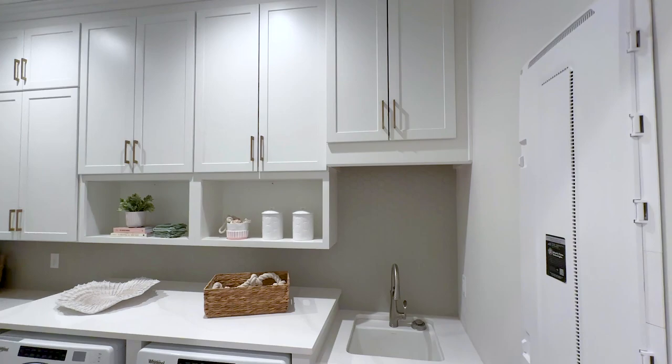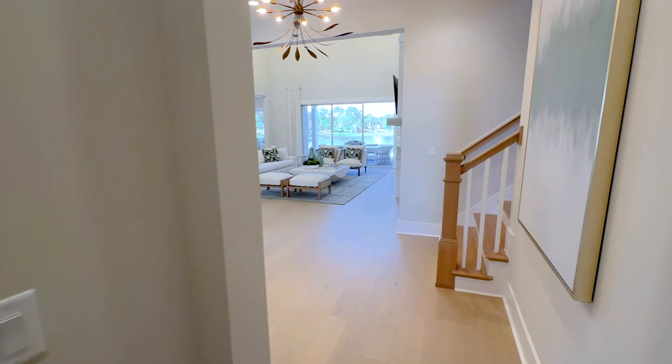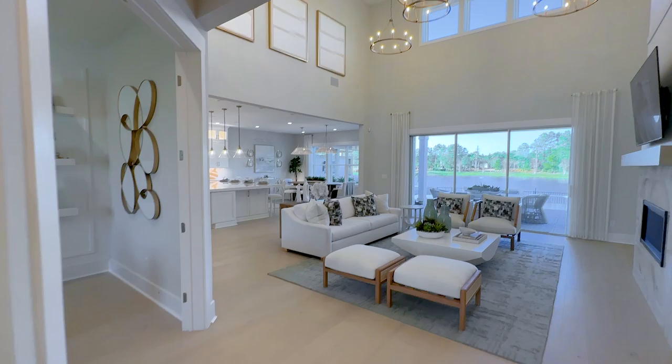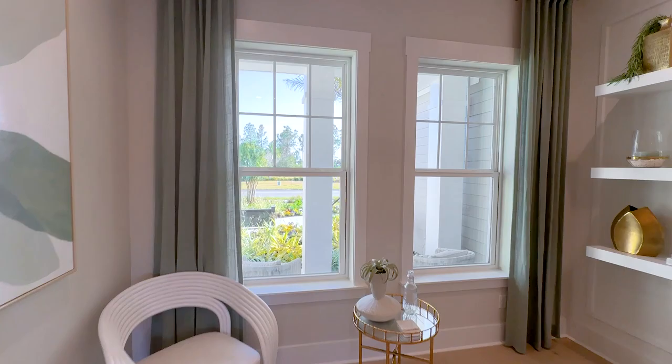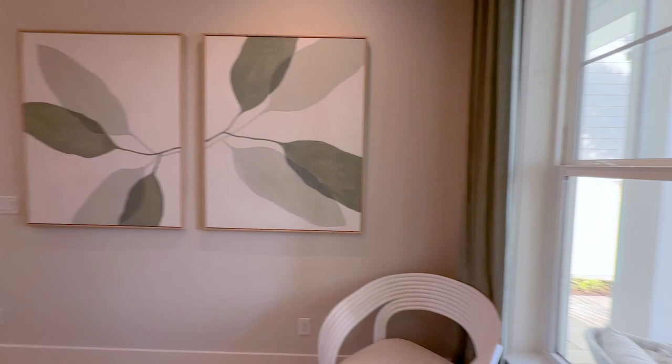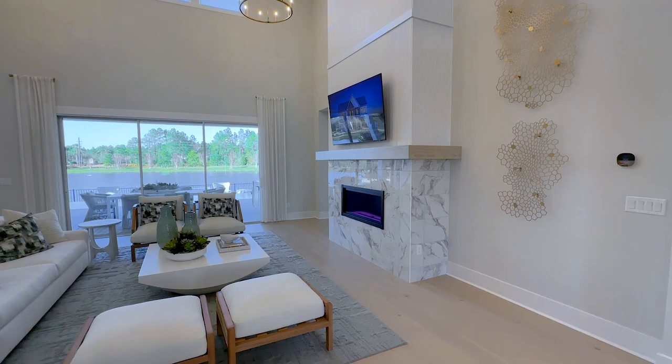A lot of people ask what these boxes are for, but this is where your wiring will be throughout the home as well as your modem — usually they are in the laundry room. As we come out of this front wing of the home, back towards the entrance, to the left you'll notice an office. It's a nice size office with two windows that look out into the front of the home and your porch area. You do have the option to put a closet in here and make this a six-bedroom home, but I think it's most preferable as an office.